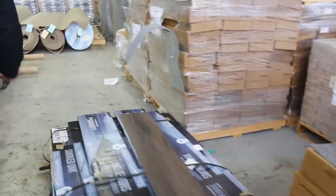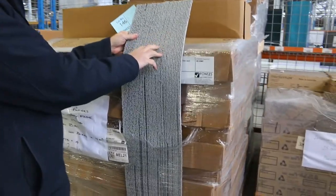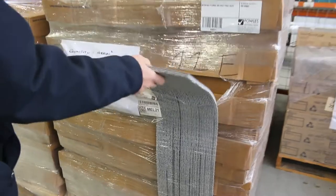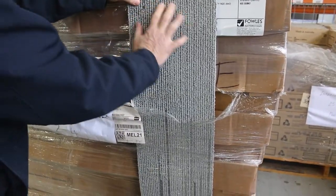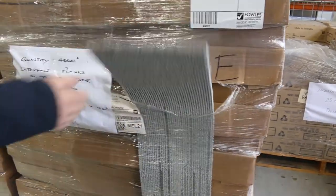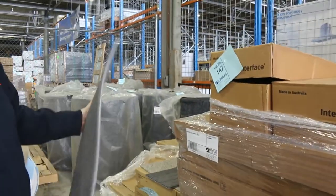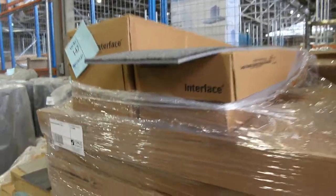We've also got these cushion back carpet tiles — the cushion back normally retails around about $50 a square metre, we need to get around about $15 a square metre for that. There's some big quantities also — this one here has 400 square metres, and you can take whatever you like, you don't have to take the whole 400. You can take anything down to 4 square metres, because that's a box size. We've also got this dark grey cushion back one — 216 square metres, and again for $15 a square metre, absolute bargain.